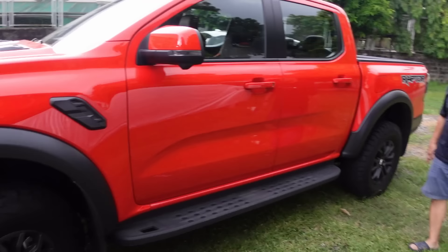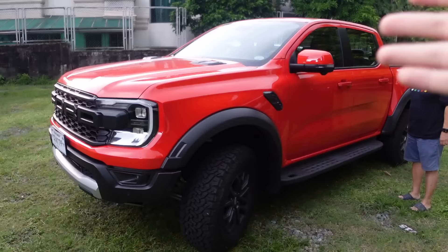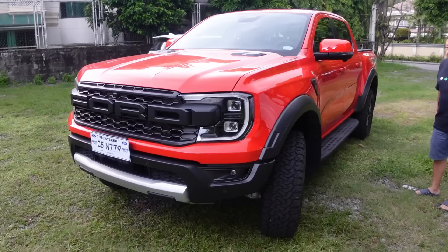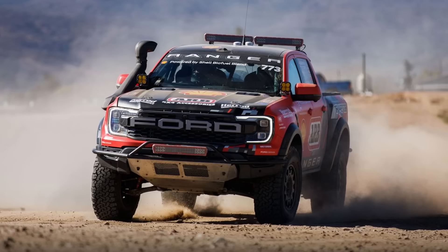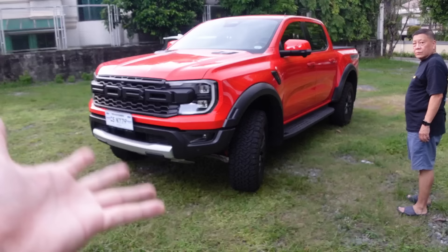Let's talk about the paint — this is Code Orange, which is a premium color. It matches the interior, which we'll show later. The reason we got orange is because even if you get blue, white, or black, the interior is still orange — so why not just get orange to fully match? Code Orange is actually an important color for Ford, especially in the Baja 1000 race series where they participated using a Ranger Raptor and actually finished — which is remarkable.